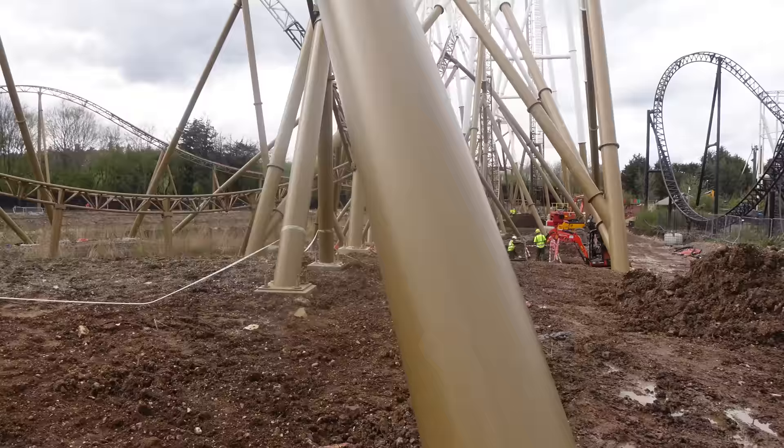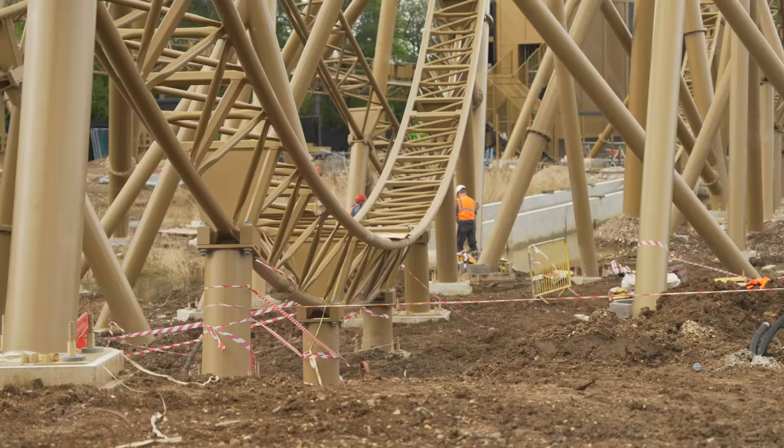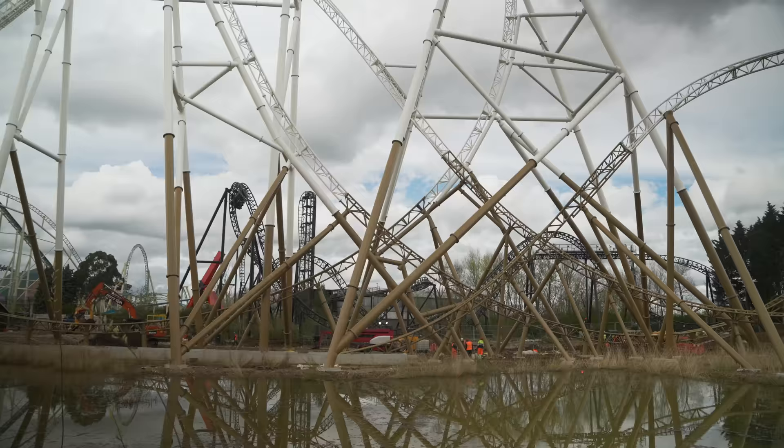I'm just so excited to see this area not be basically a mud field anymore. I'm excited for the trees to grow and the ground to be nice and green and for it to be a really nicely presented coaster — because at the moment, admittedly, it still does look like a bit of a construction site.